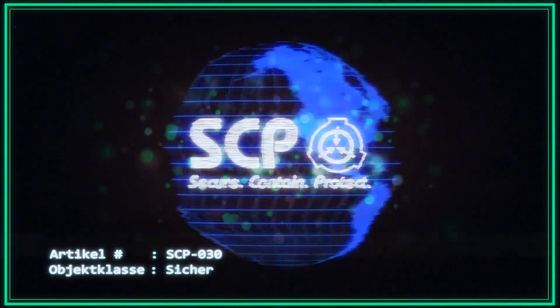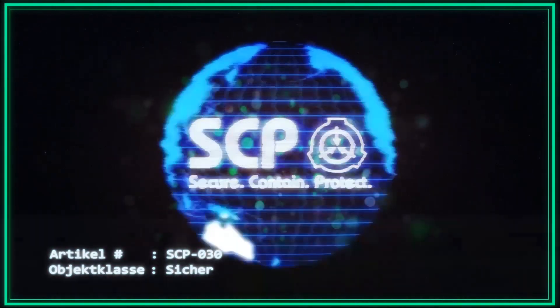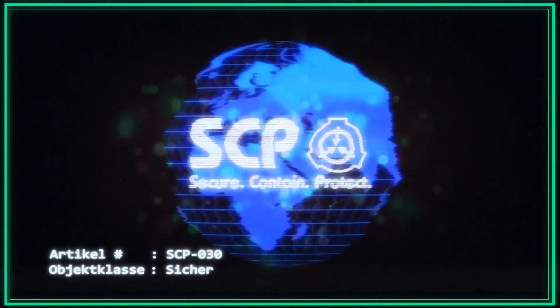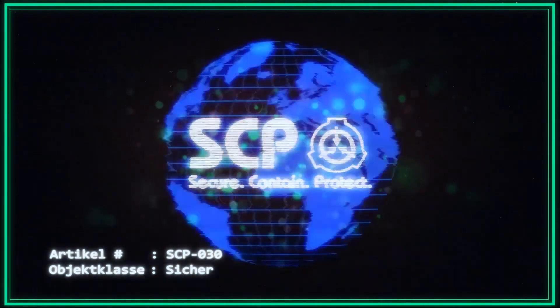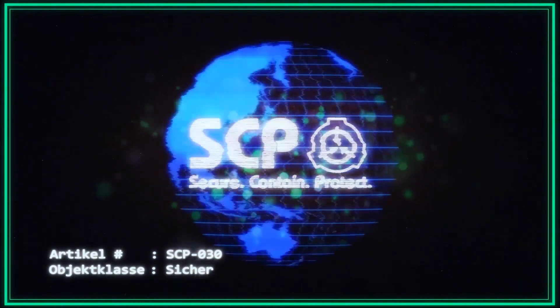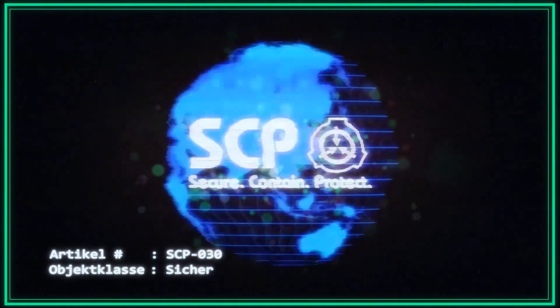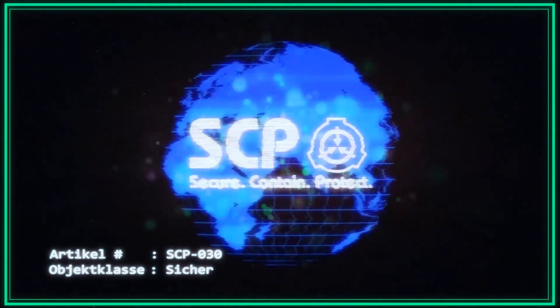SCP-030 besteht darauf, dass diese Sprachen allgemein bekannt sein sollten. SCP-030 besitzt ebenfalls Kenntnisse in Physik, Chemie, Astronomie, Mathematik und Gartenbau, die in etwa denen eines Gelehrten aus dem 17. Jahrhundert entsprechen. Darüber hinaus besitzt SCP-030 Kenntnisse in diesen Forschungszweigen, die nicht in historischen Aufzeichnungen erscheinen.